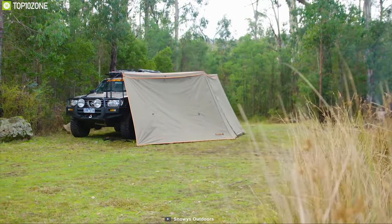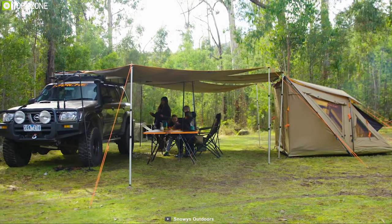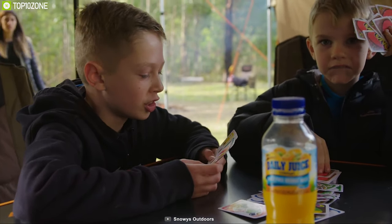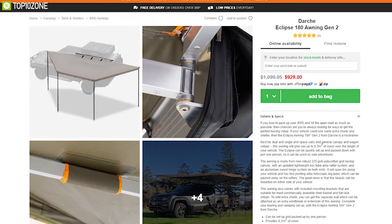It comes with universal car mounting brackets that allow you to mount this awning on both sides of your vehicle for convenience. To add extra shade, you can get the separate wall which can be attached as an extra windbreak or extension of this awning. If you're looking to buy a durable awning tent for your RV trip, the Eclipse 180 is right for you and you can find it online.